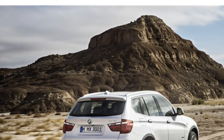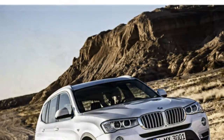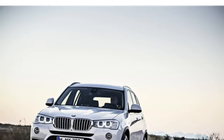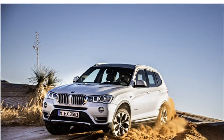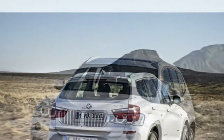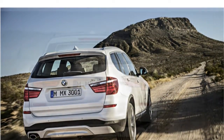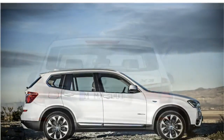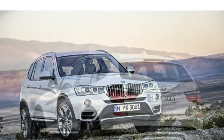Standard features in the X3 include BMW's iDrive infotainment system, a nine-speaker stereo, satellite radio, Bluetooth, a USB port, and a 10-year subscription to BMW's SOS call service, which can automatically notify first responders in the event of a crash. For 2016, the X3 comes standard with enhanced USB and Bluetooth features, including an additional microphone, Bluetooth sync for a second phone, library browsing via Bluetooth, and voice control for contacts and music.